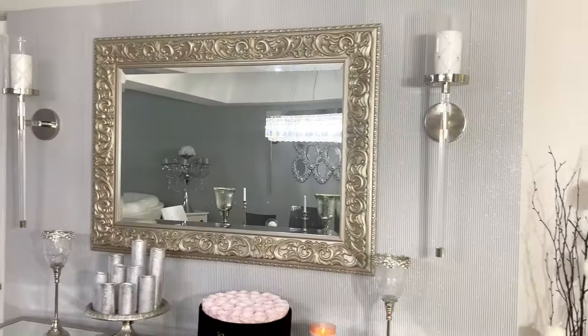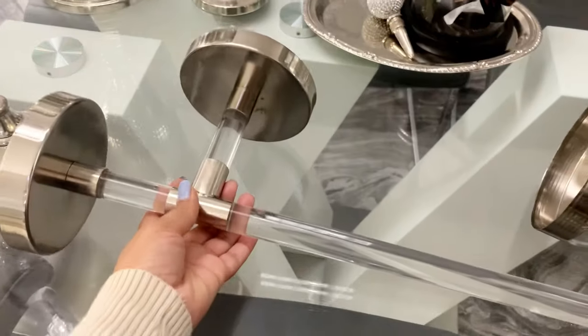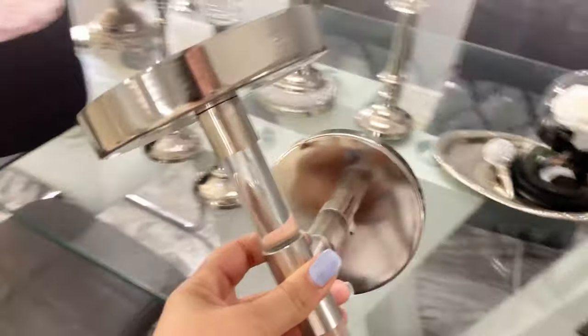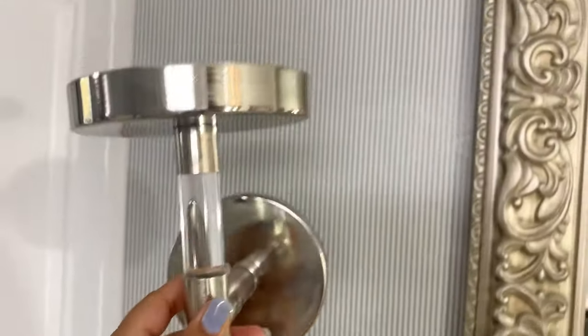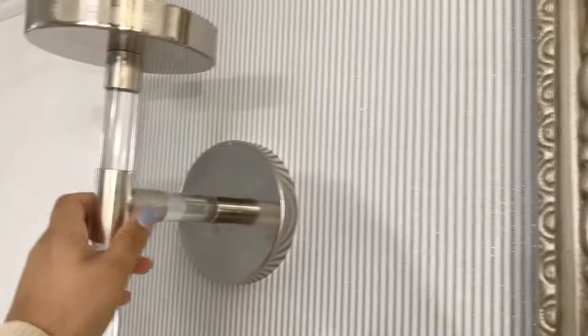Selecting the wallpaper was a very fun process. I selected this one because it is very neutral and it also flows well with the open floor plan — and it has sparkles! My most recent addition to this space is these wall sconces. They are from Z Gallery and they were so easy to install and very convenient.